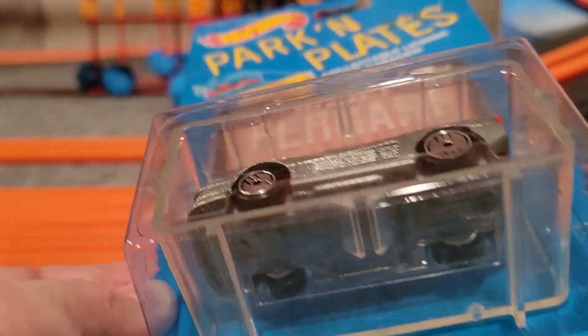Next up is the 300 ZX. This is a nice car — looks like the doors open on this one, which they don't do very often these days. You can see the front end, it says 300 ZX on it. There's the back end, and the bottom — that might be a plastic bottom on this one. It's got a black interior; we'll have to see when we open it up.